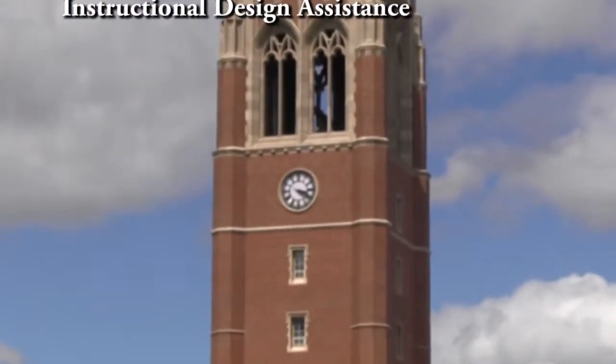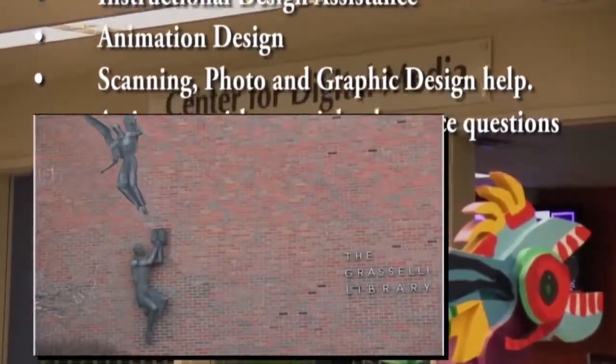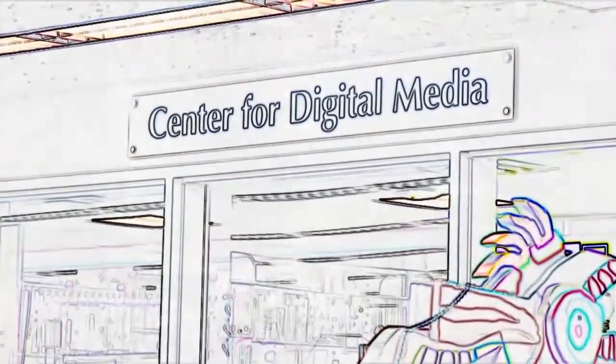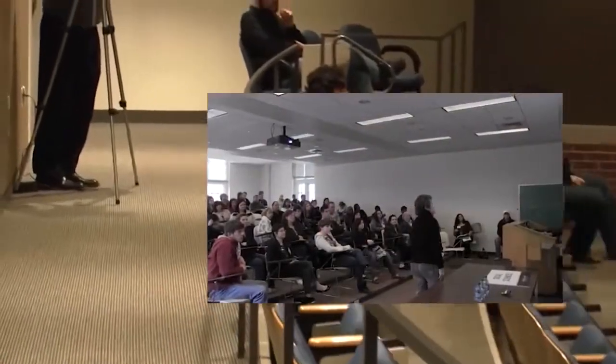Additional faculty services include instructional design assistance, animation design, scanning, photo editing and graphic design help, and assistance with copyright clearance questions. The Center for Digital Media also offers audio and video taping services for classes and presentations that you can use as a teaching tool or to capture a special event.